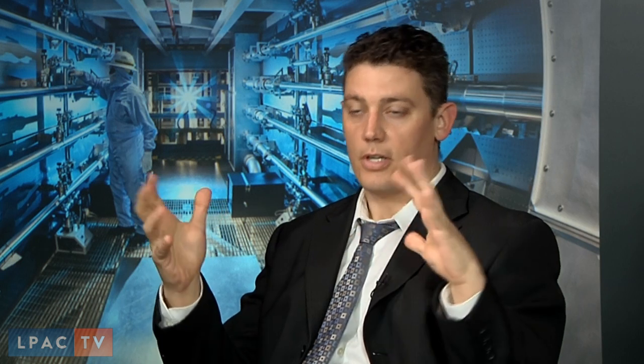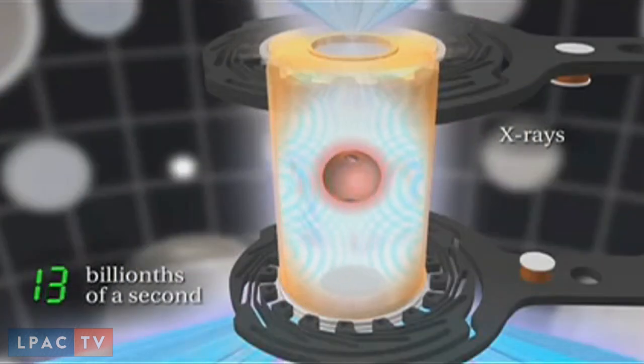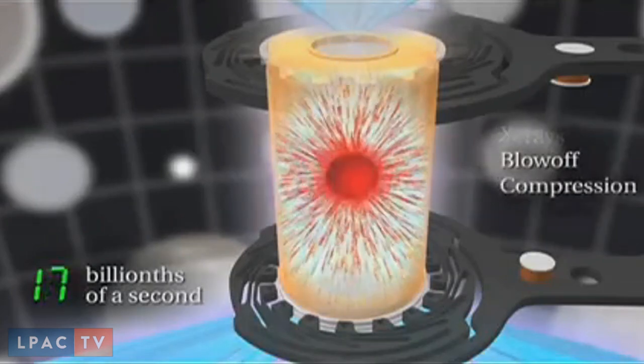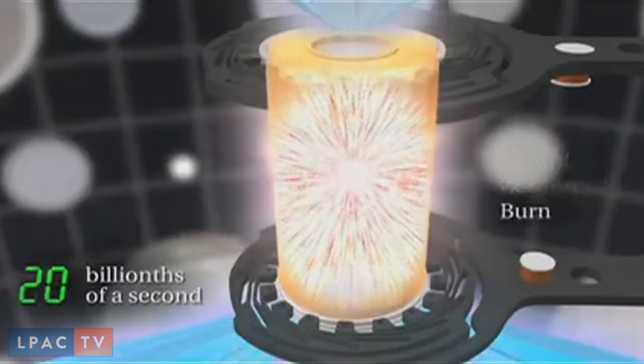The intention is to use these lasers to drive an implosion of this small pellet to ultimately produce a fusion reaction — to fuse these nuclei together — which releases abundant amounts of energy and potentially represents the next platform for mankind to meet all of our energy needs.